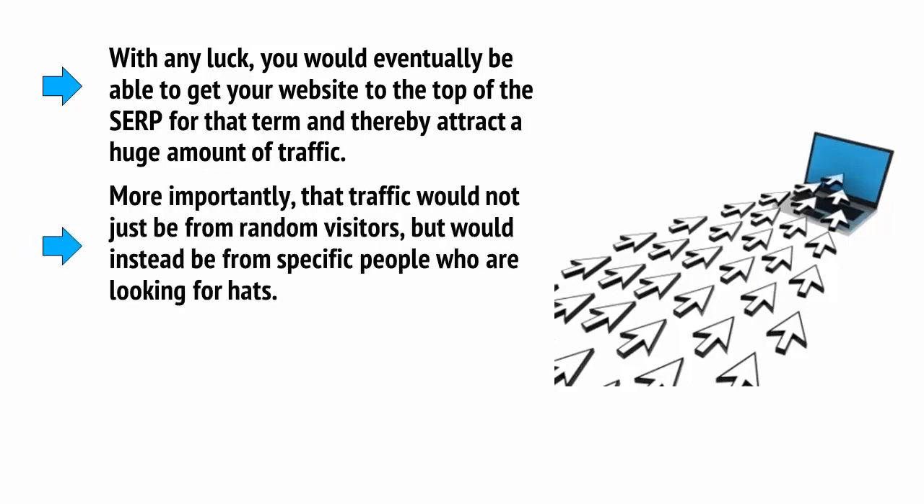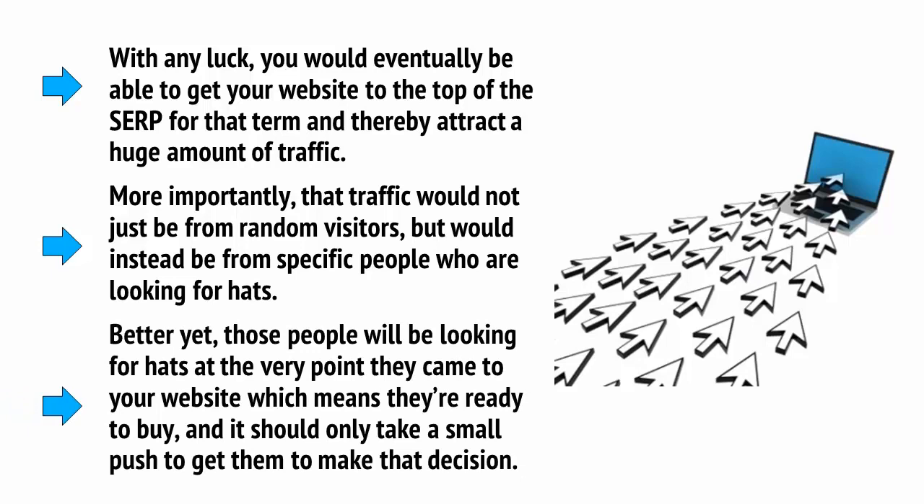More importantly, that traffic would not just be from random visitors, but would instead be from specific people who are looking for hats. Better yet, those people will be looking for hats at the very point they came to your website — why else would they search for hats? Which means they're ready to buy, and it should only take a small push to get them to make that decision.